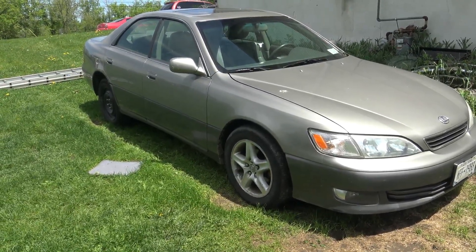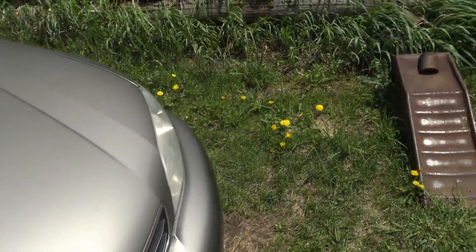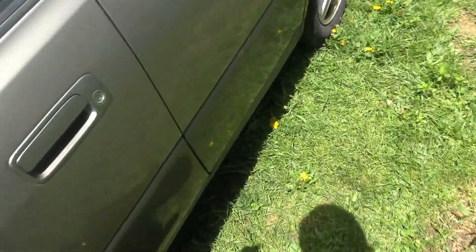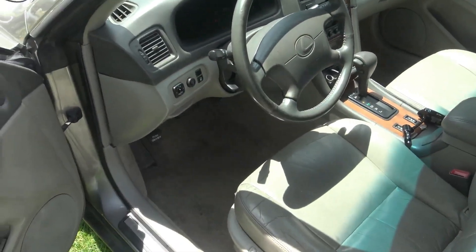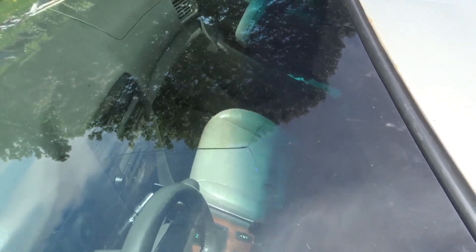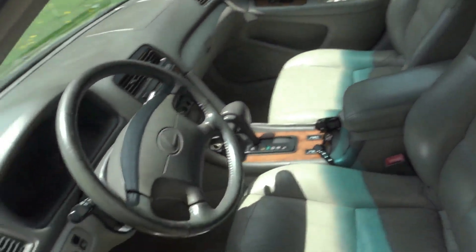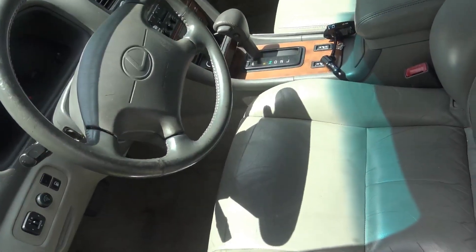So, the Lexus — it has 193,000 miles and I bought it for 900 bucks. It's an okay car, honestly more regular than I thought it was. The windshield is all cracked and it needs a new one — you can't pass inspection in New York with a cracked windshield like this. You can maybe pass with just a small bullseye-type crack, but not like this.